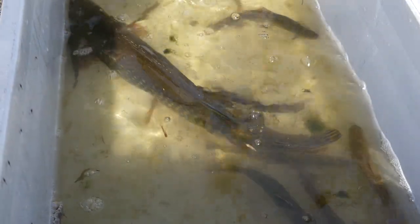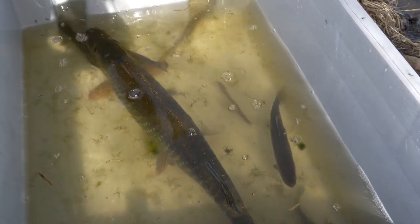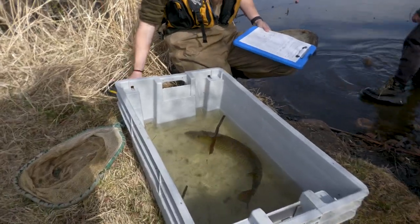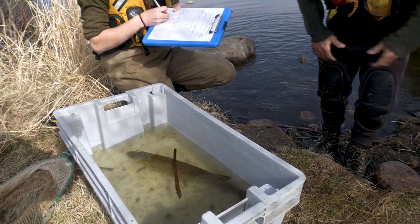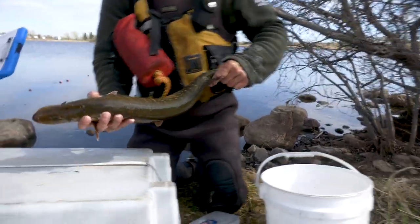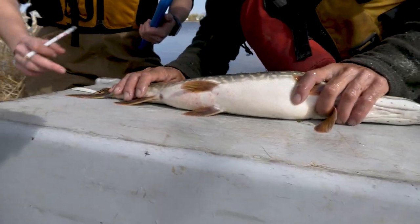In many cases our ponds do have connectivity to other water bodies where fish can come in. It's also been known to happen that people will illegally put other species into a pond — often with the best intentions of creating a fishery, but that can have unintended consequences. When we do discover species in our ponds that are not the ones we stocked, our approach is to work with our AEP counterparts to come to a conclusion on what we want to do.